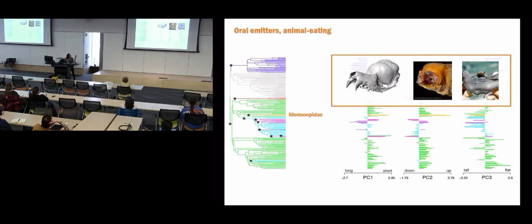We also have a group of oral-emitting animal-eating bats separate from the others - the mormopids or ghost bats. They have their own adaptive zone and are characterized by extremely dorsally flexed snouts. We don't know what this does for their echolocation. These are the only oral echolocating bats that use constant frequencies when echolocating. Potentially it's amplifying the width of the call beam, but we don't know - this would be an amazing project to test with acoustic modeling or finite element modeling.